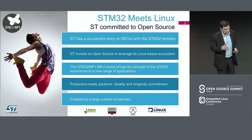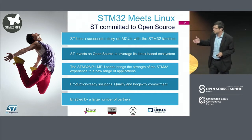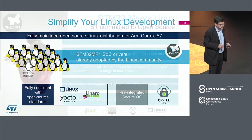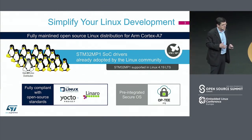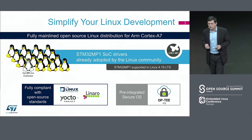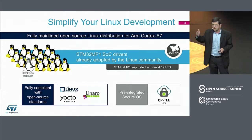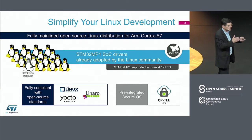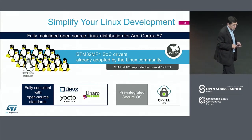Here we are bringing our strong image on microcontrollers — we ship more than 2 billion microcontrollers per year — and this is now coming to the microprocessors. We have since the beginning worked with various open source communities, and for us it was an easy and immediate decision to upstream the code. The code is in the community today, and we believe this is the way to make applications evolve so that every individual developer can take full benefit of the open source community.